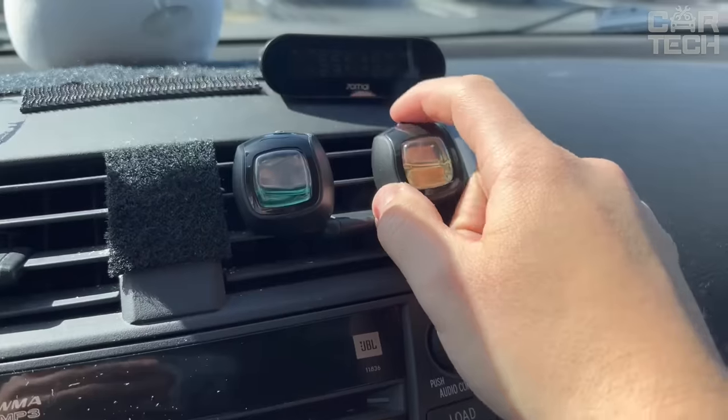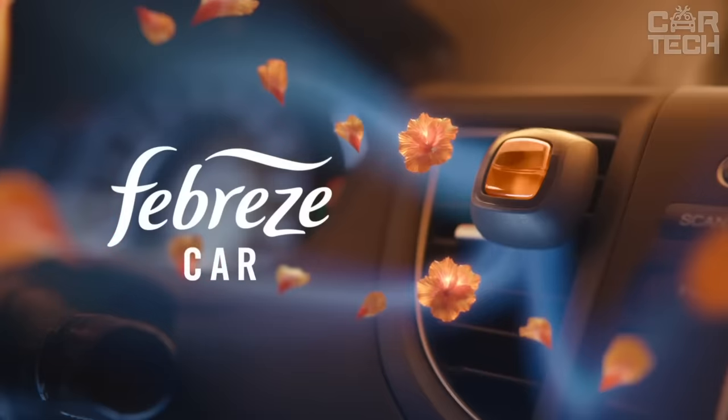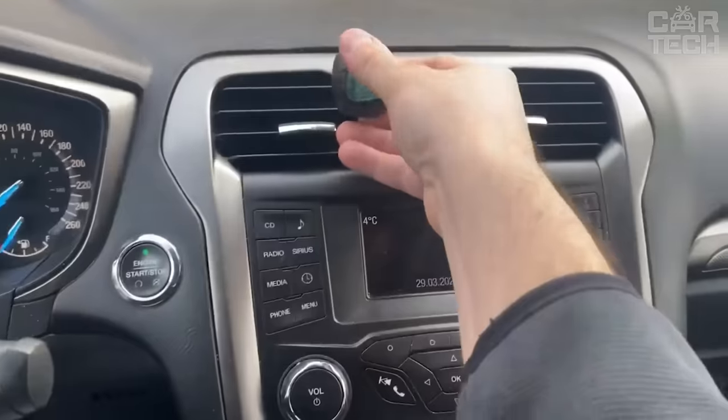You need to avoid direct contact with plastic as it may be damaged. These powerful yet miniature car air fresheners have incredible odor blockers and odor fighters that combat all those scents and odors that have accumulated during your longest trips.